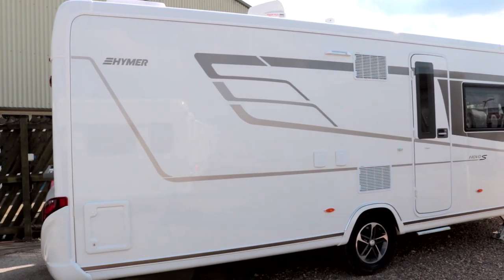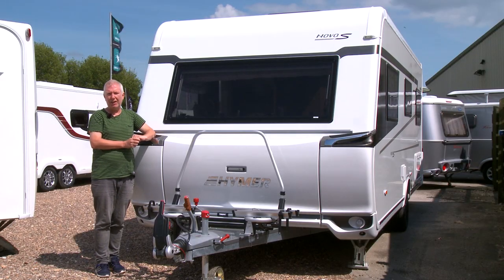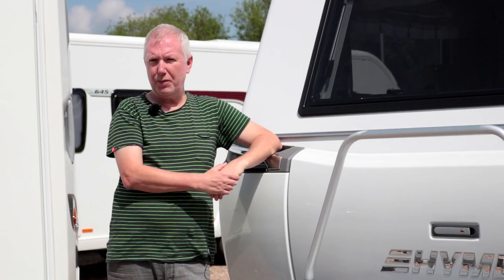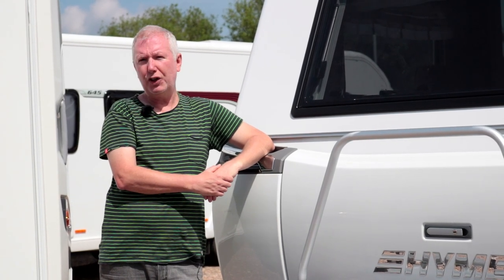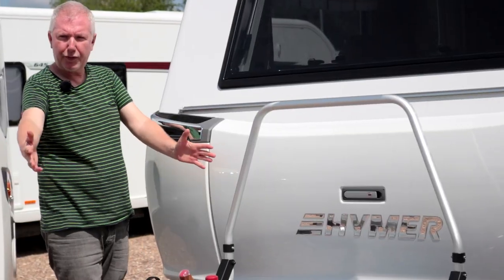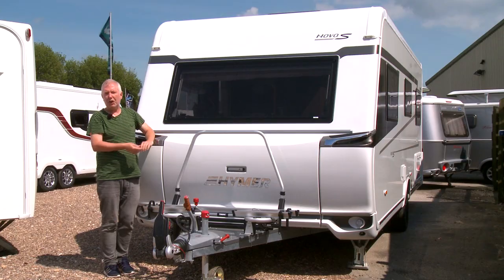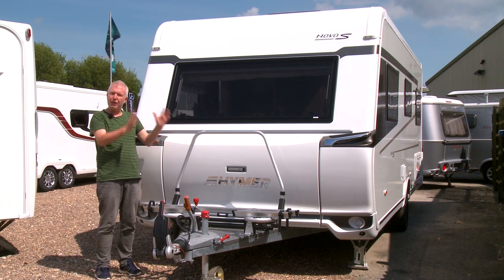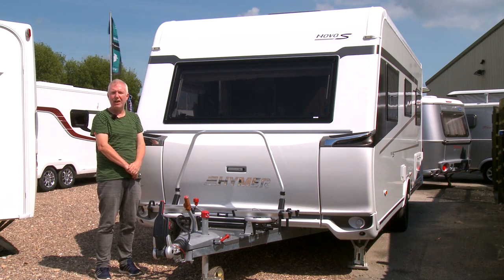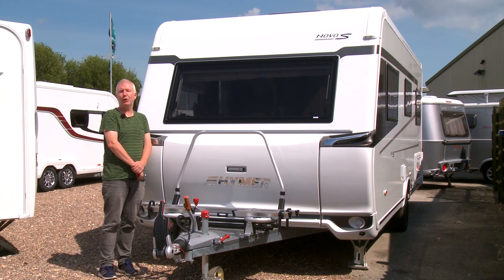Even before you've so much as loaded a pair of pillowcases on board, this thing weighs almost 1,600 kilograms. Obviously that means you're going to need a tow car of considerable heft. The A-frame is nice and long, which helps to improve stability, and inside all the heavy kitchen appliances are sensibly located right over the axle for maximum weight distribution. So as long as you've got that big beefy tow car, you'll be absolutely fine.